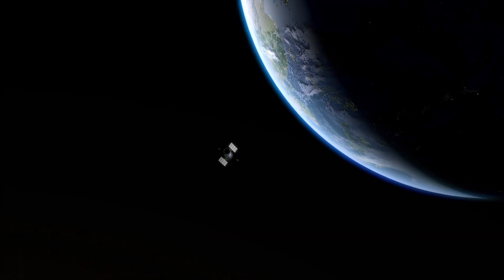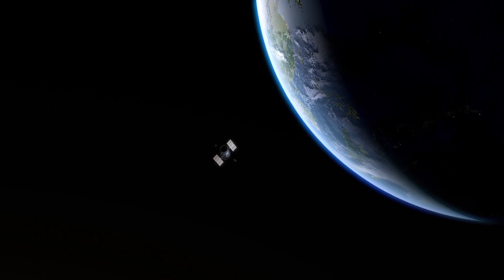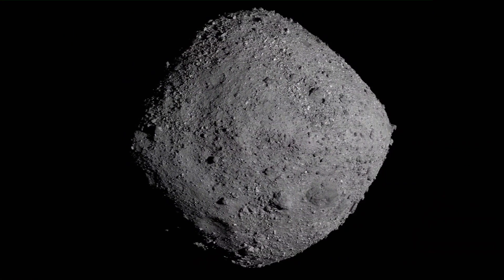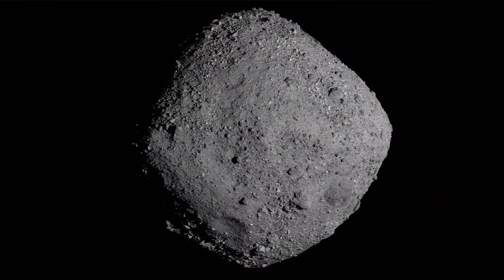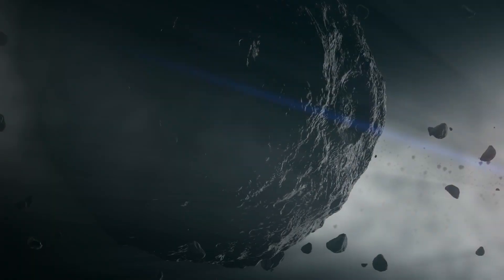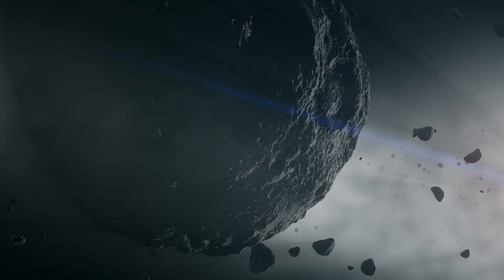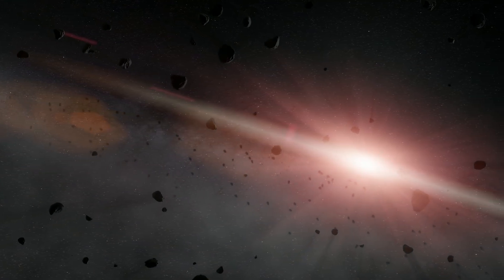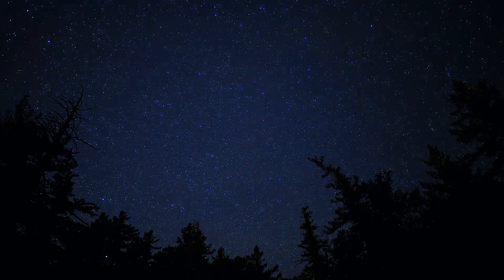Our story begins not on Earth, but millions of miles away. Meet Bennu, a near-Earth asteroid with a tale to tell. Bennu isn't just any space rock — it's a time capsule from the birth of our solar system. This rocky wanderer has been on a cosmic journey for over 4.5 billion years, and scientists believe it holds clues about the origins of life on Earth.